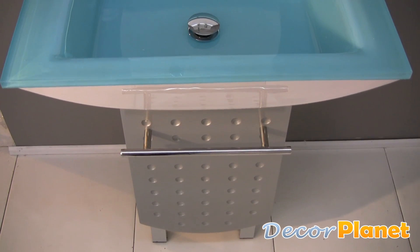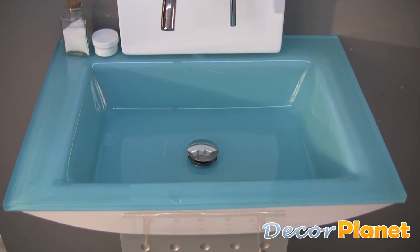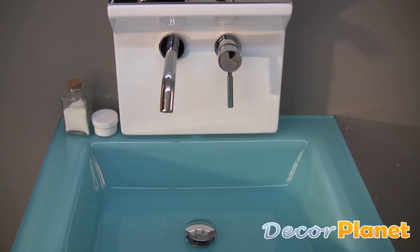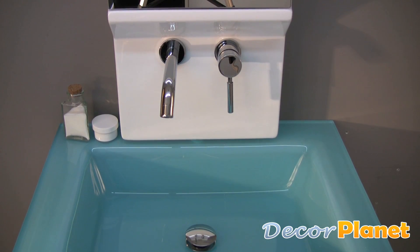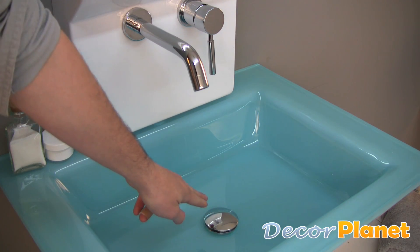Its protruding glass sink is reminiscent of a refreshing rooftop pool, and its spigot style chrome faucet and handle also add a great effect. The sink also comes equipped with an easy-to-use pop-up drain.